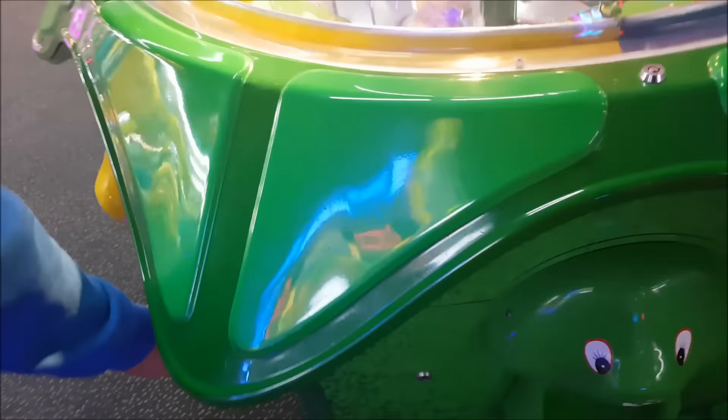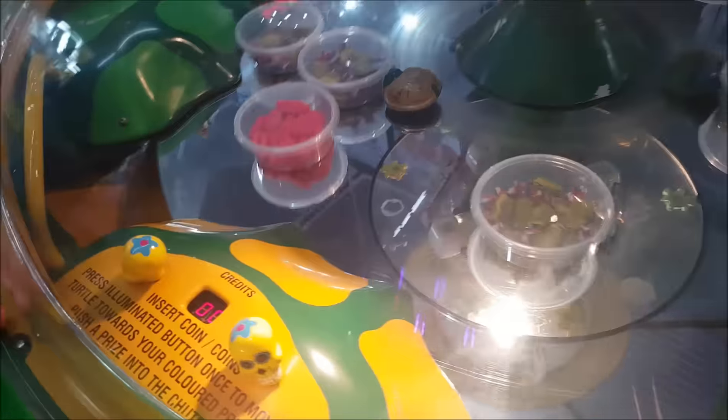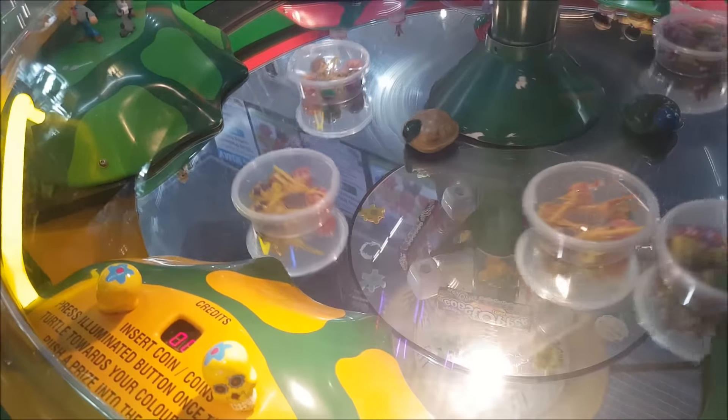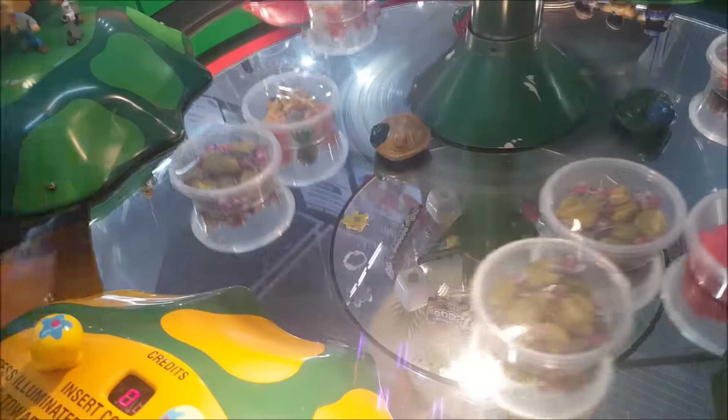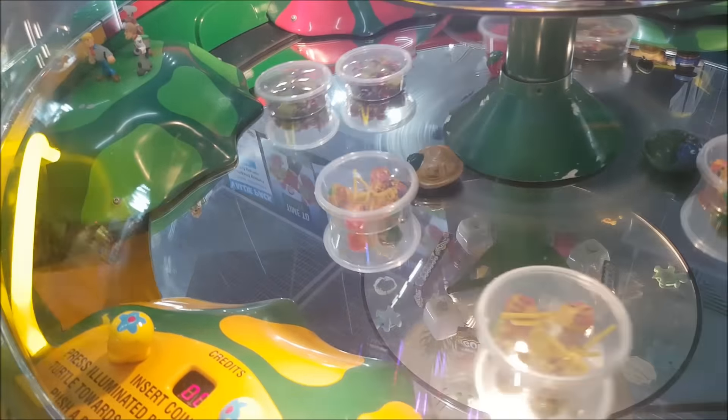We're calling it the Magnetic Candy Pusher game — we don't even know what it's actually called, but it's like a big turtle. Matt's playing for the bum. He pushed the button and the little turtle sits on a magnet, and hopefully it pushes it in there.